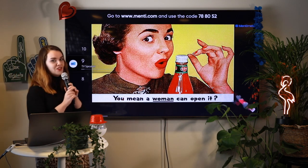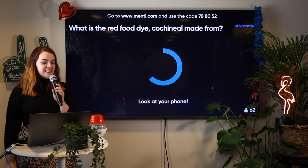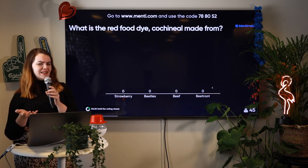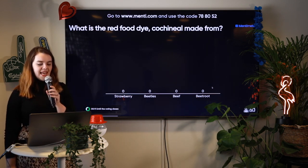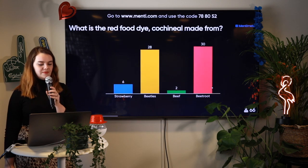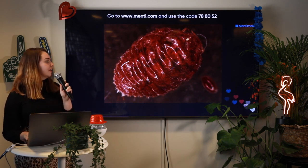If you're just joining us now and want to take part, go to menti.com and use the code 788052. What is the red food dye cochineal made from? Is it strawberry, beetles, beef, or beetroot? Sometimes food has a red colour — what's it made from? Answers are coming in. Time's up! Cochineal, strangely enough, is made from beetles. This is the little bug they make food colouring with. So if you're a vegan, watch out.